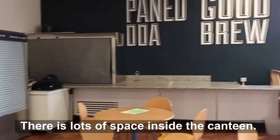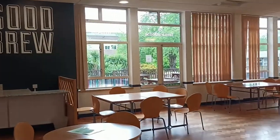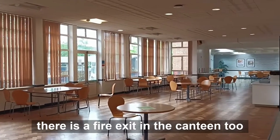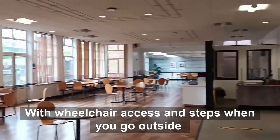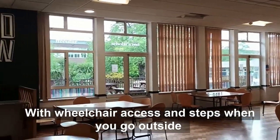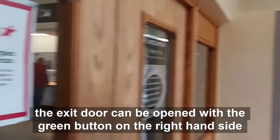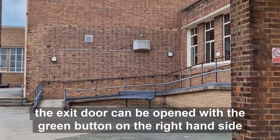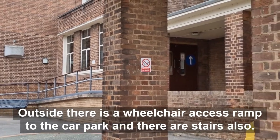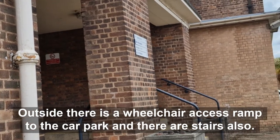There is lots of space inside the canteen. There is a fire exit in the canteen too, with wheelchair access and steps when you go outside. The exit door can be opened with the green button on the right hand side. Outside there is a wheelchair access ramp taking you to the car park and there are stairs also.